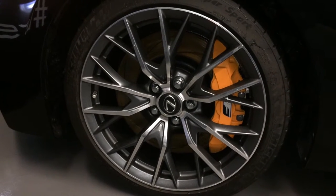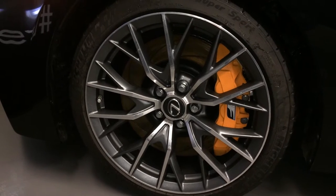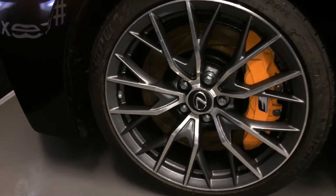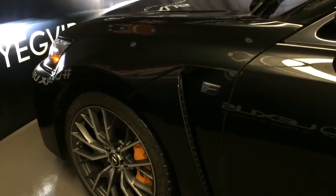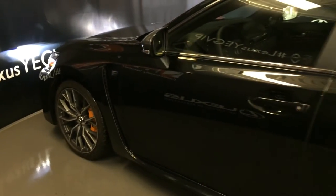19-inch forged aluminum wheels with summer performance tires, Brembo brake system — 13.6-inch rear wheel disc brakes and the front has 15-inch. Keyless entry with smart access and key lock prevention. Rear cross traffic alert system.